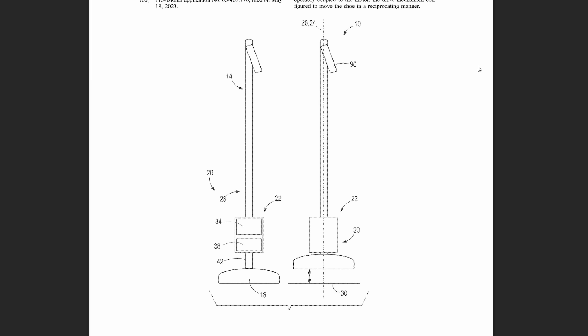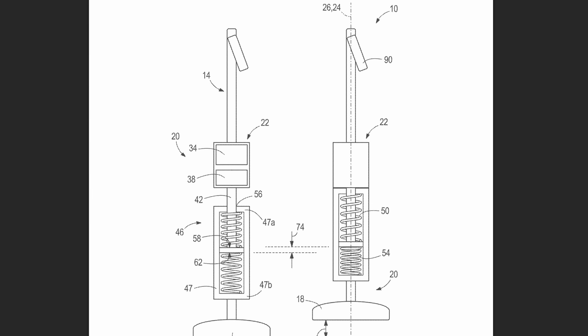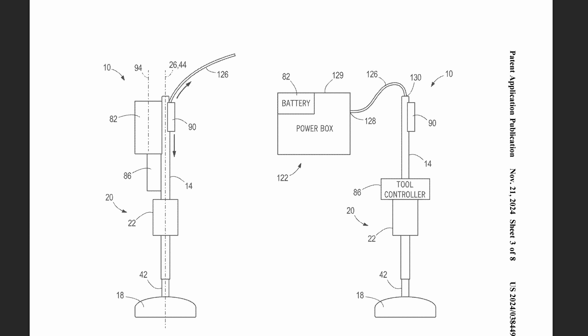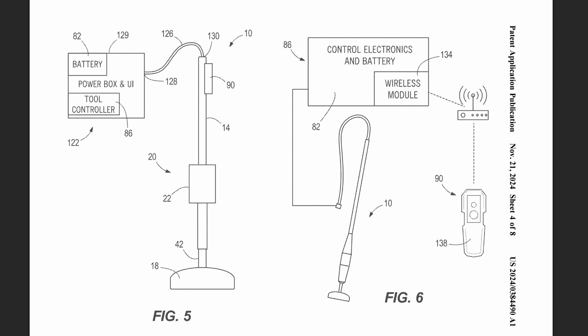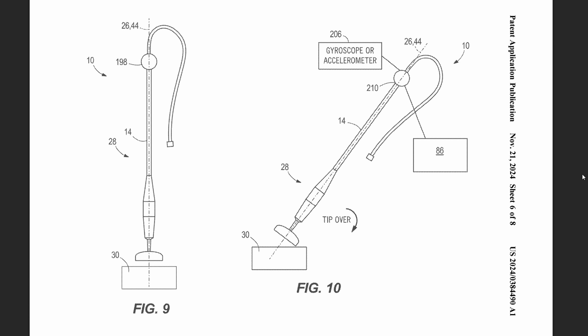Along with the theme of outdoor tools, this one is a battery-powered pole tamper. It's got a spring return and a motor to run the oscillating motion, and the battery option is housed separately off the unit so it doesn't get subjected to all that vibration - presumably in a backpack or belt pack. The illustrations show a remote control option as well, and there's a safety feature of turning it off if it's sensed to be tipped over on its side.